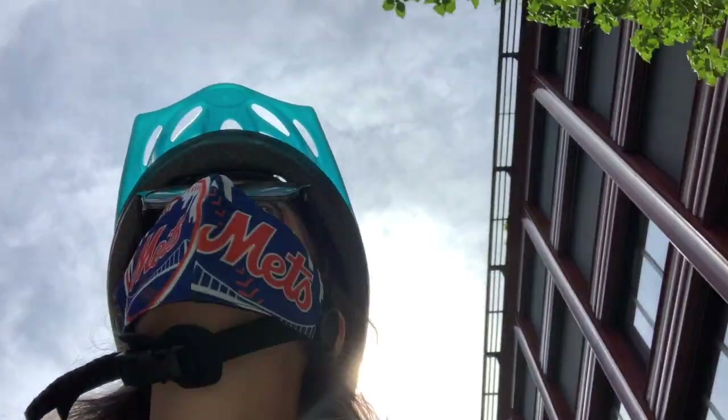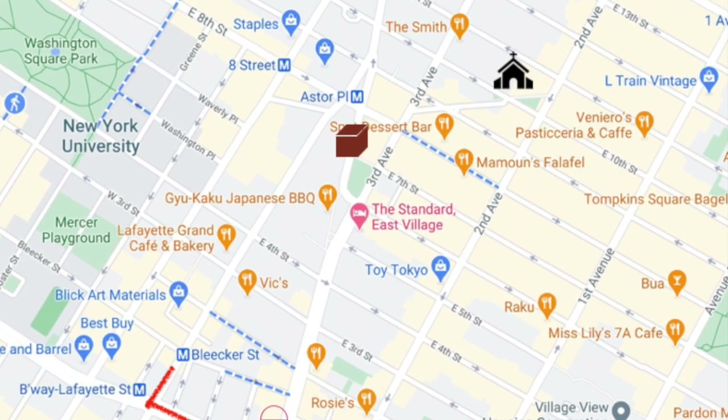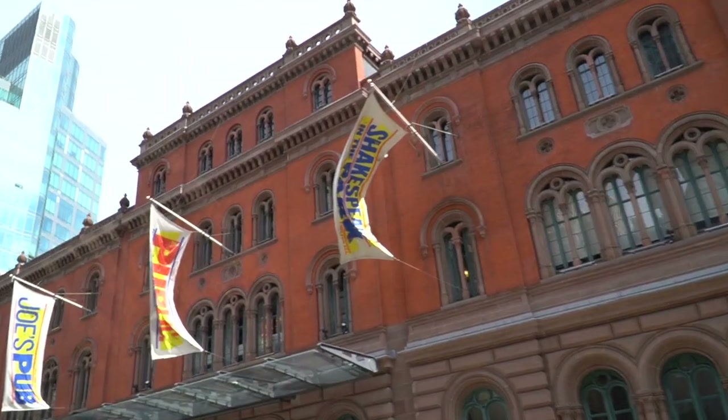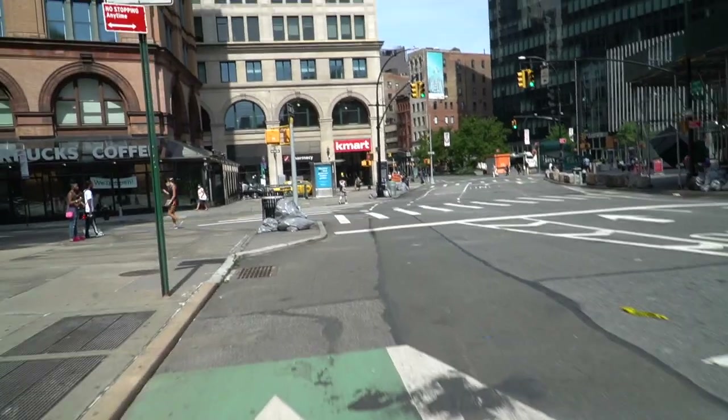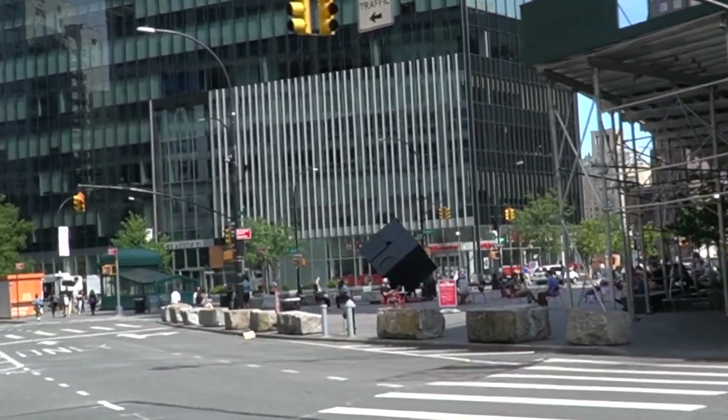First stop is right up the road from the Houston Bowery Wall, where I ended the previous video. We're heading north up Lafayette to Astor Place, home of the iconic Cube — and as I came to learn, a whole lot more. I caught up with Village Alliance Executive Director William Kelly, who gave me a view into this vibrant open space and its fascinating history.